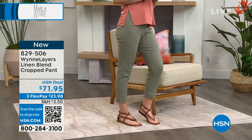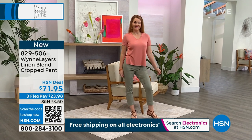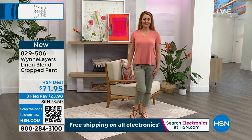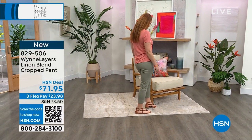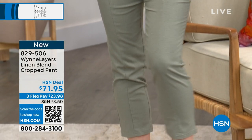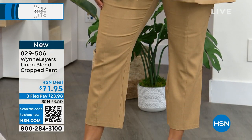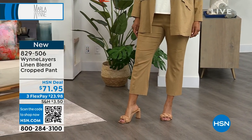As promised, the linen ensemble is underway. Here's the linen blend cropped pant in the olive green on Nicole — we also have cloud, black, and khaki. The length is 25 inches. The blend is 79% rayon, 18% linen, and 3% spandex. This has a really nice fit. It hits me right below my belly button, the rise feels perfect, and there's a front seam which I really love — very slimming and elongating.